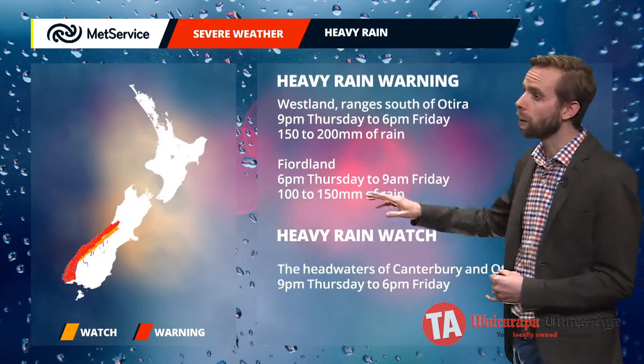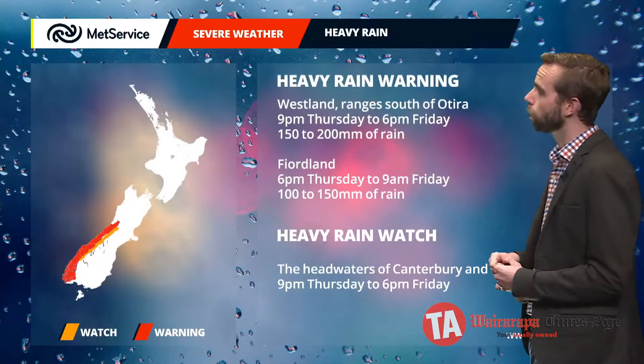Now these are running after those watches we'll see through the rest of Wednesday and Thursday, and these run through into the second part of Thursday and in towards Friday itself.